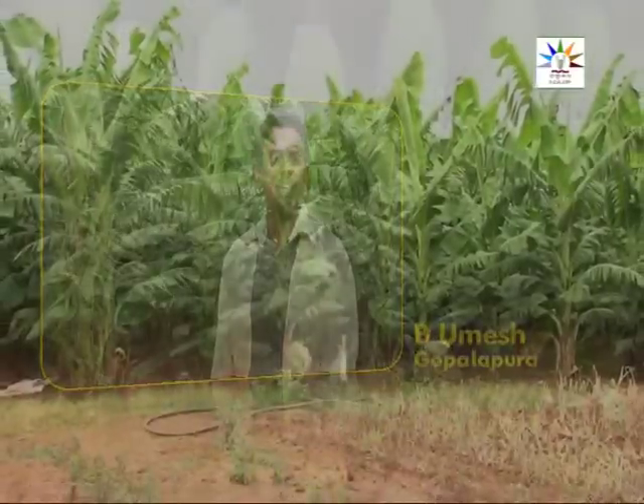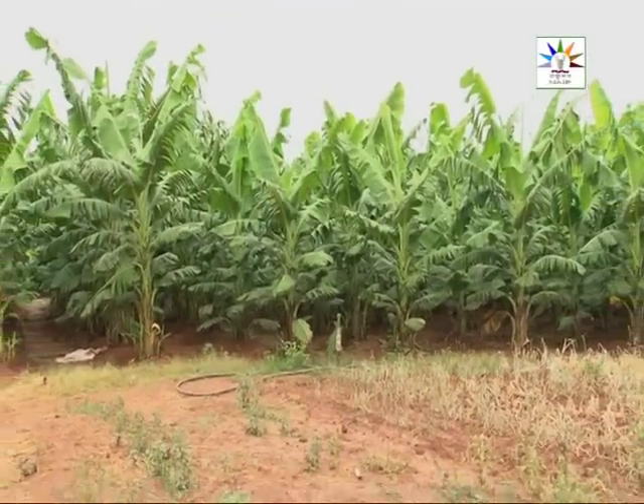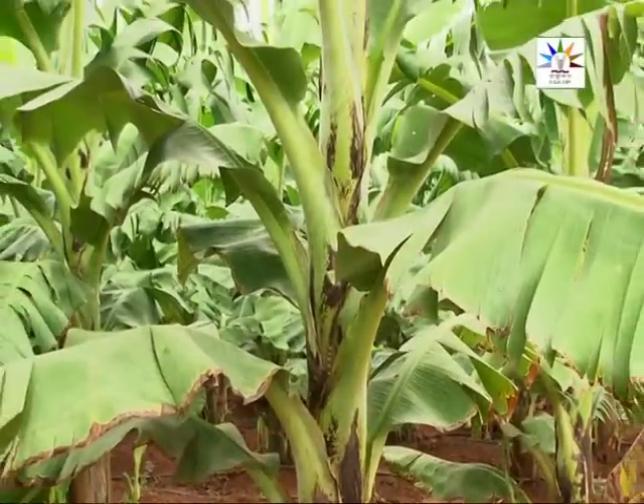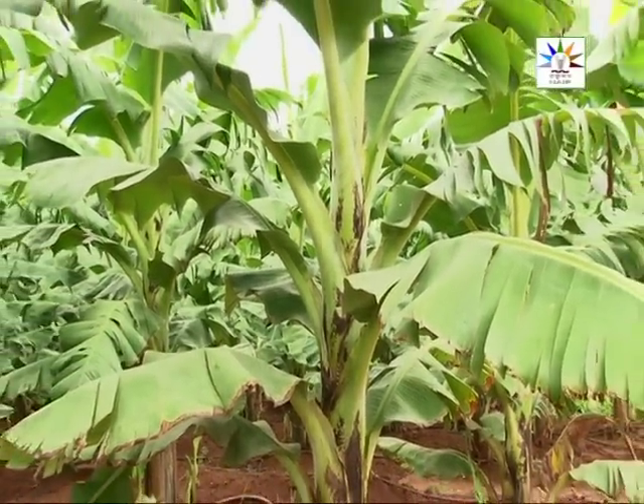Mr. Rumesh of Gopalpura village of Bengaluru rural district grows banana and has done so for many years. He is very happy with the results of Arka Banana Special. In fact, he is asking for a foliar nutrient formulation for other crops as well.